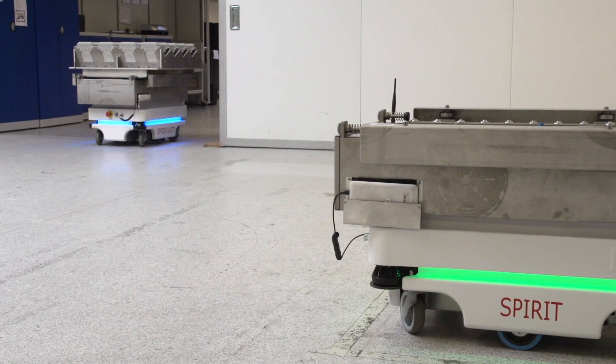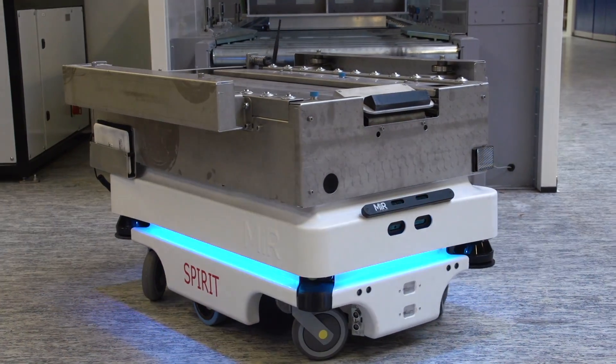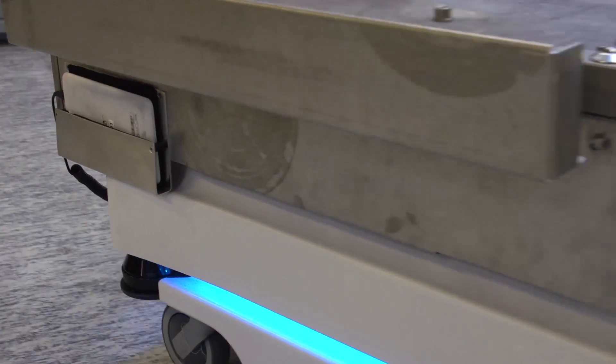Prior to the decision to acquire MiR, Camstrup tested MiR and compared it to another transport robot. The decision was taken to acquire MiR as it was the most reliable.